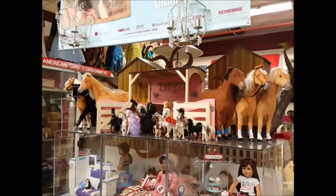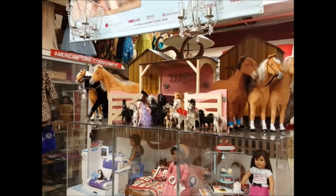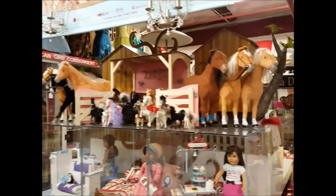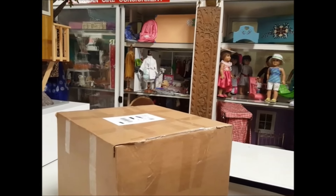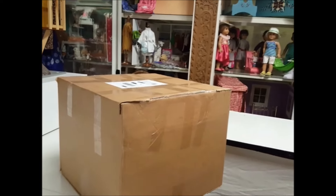Hi everybody, Benny here and we're filming from our shop today. Part of our shop is the home of American Girl Consignment. We received a giant box from an auction in New York and we're going to do a quick box opening today to see what's in the box.